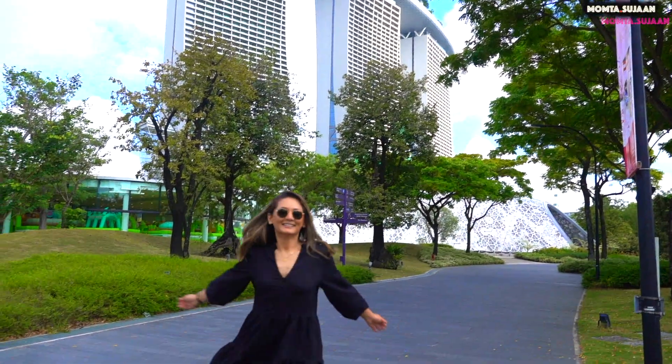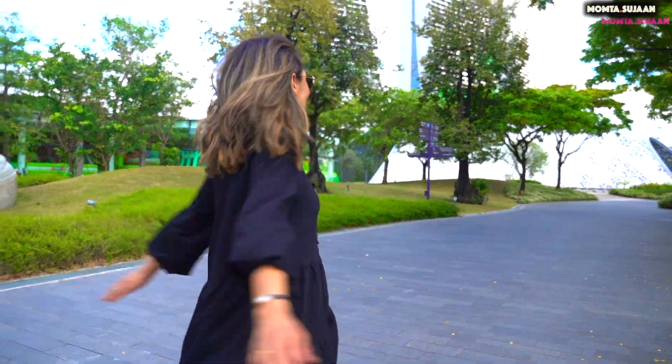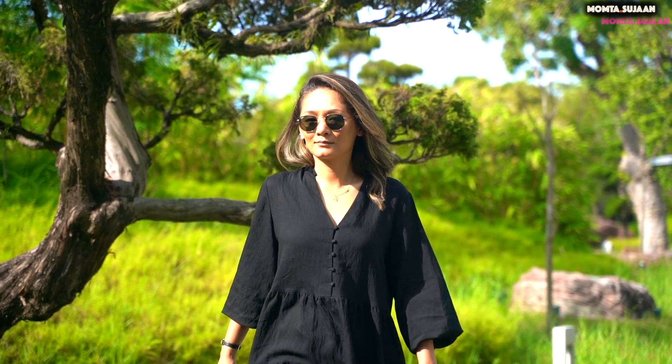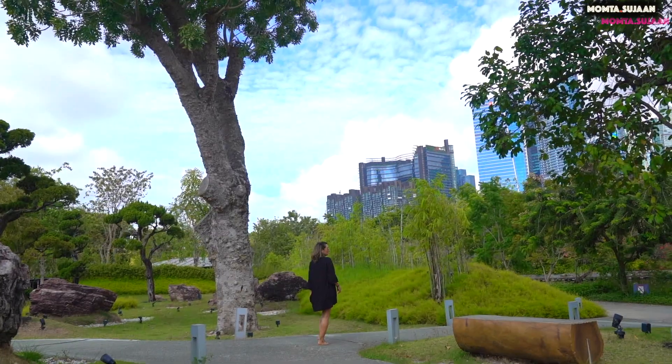Do check out our Marina Bay Sands Hotel review video. The park, which is about 101 hectares, is located right next to the downtown MRT station, making it easily accessible from anywhere in Singapore.